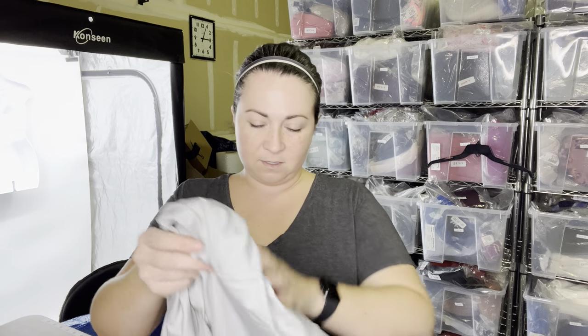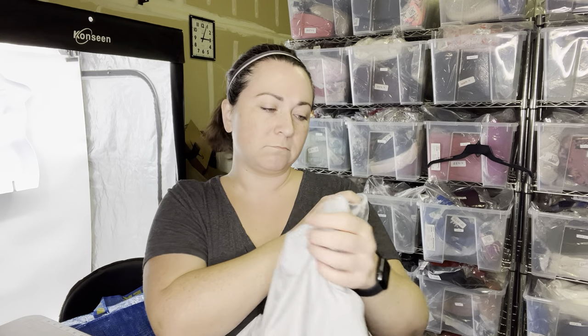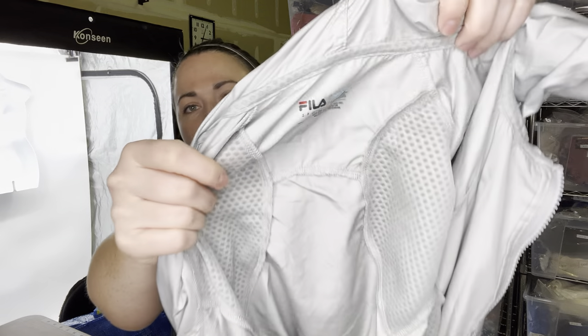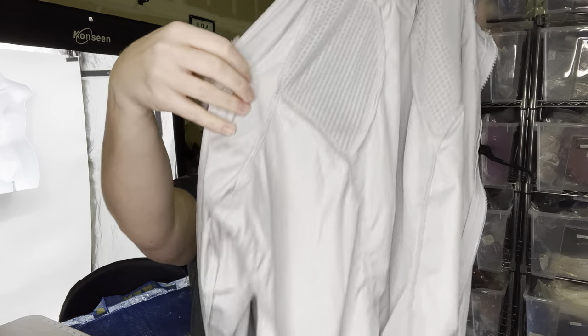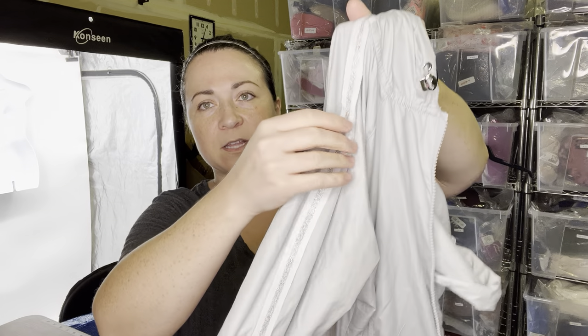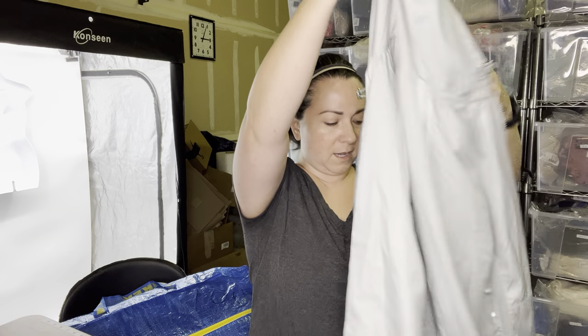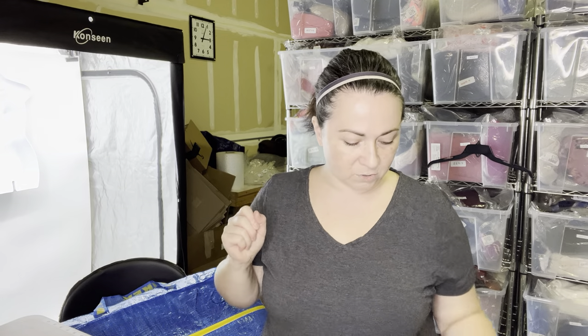Next item is an activewear piece. This is a Fila Sport running jacket. It's a size women's medium. It's just a lightweight windbreaker but it's in really nice condition. It's got this really pretty sparkly metallic stripe that goes all the way down to the wrist. Zipper works, everything's good. I might be able to take that to Plato's, but I kind of want to sell it myself.